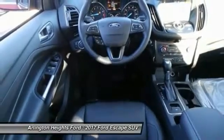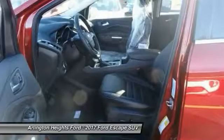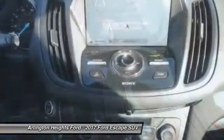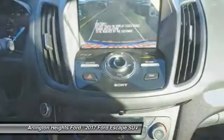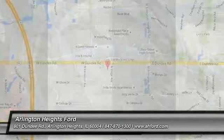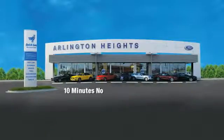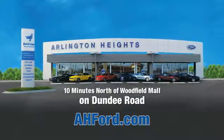This isn't just a vehicle, it's an experience. So stop in for a test drive today. Arlington Heights Ford, just minutes north of Woodfield Mall on Dundee Road. Visit AH4.com.